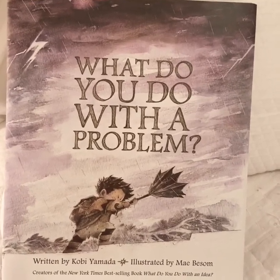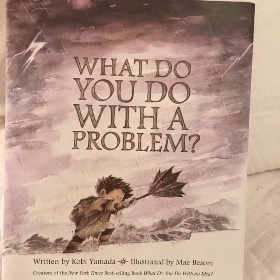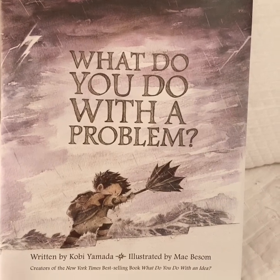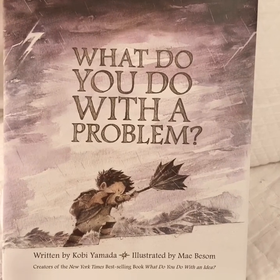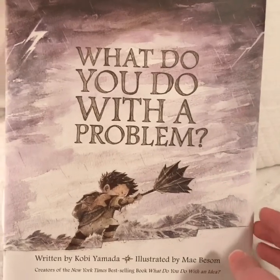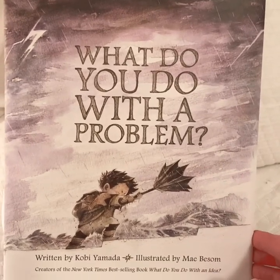This book is written by Kobe Yamada. He's the author — he wrote the words. And it's illustrated by May Bessam. I hope I'm saying her name right. The illustrator draws the pictures. Let's read.